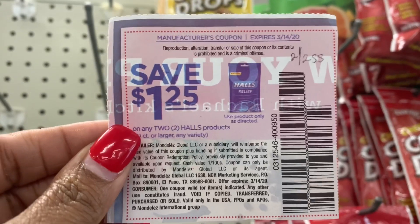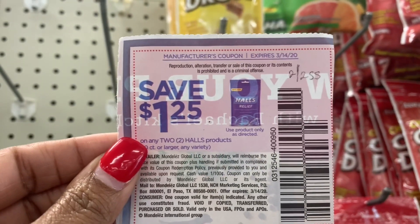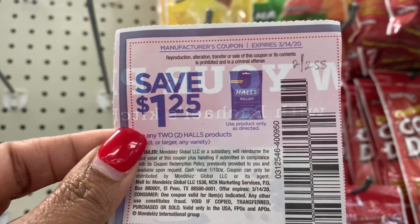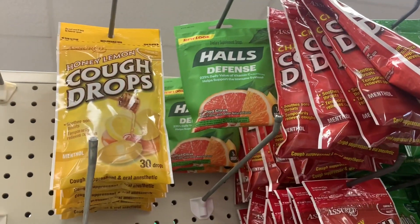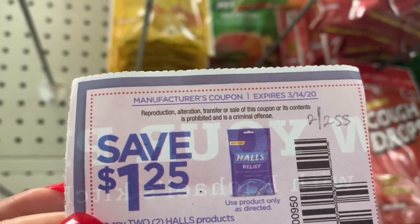The next coupon we're going to use is the $1.25 off of two Halls coupons. It came out in the 2-2 SmartSource. This is getting ready to expire, so if you have it, use it ASAP. I'm going to grab two of the Halls Defense, use one coupon, and pay $0.75 for both products.